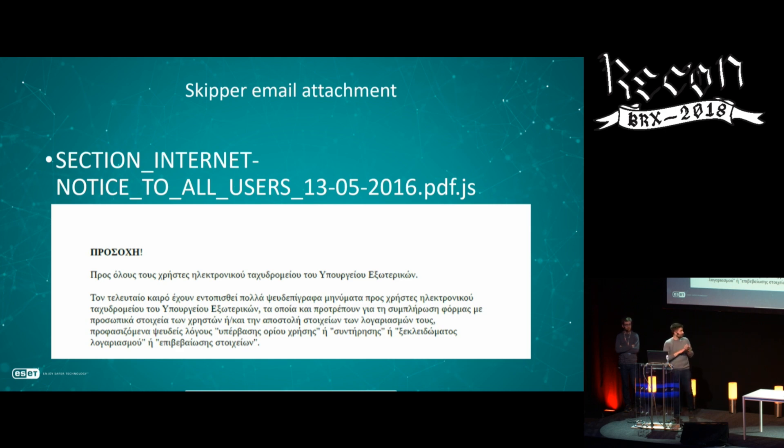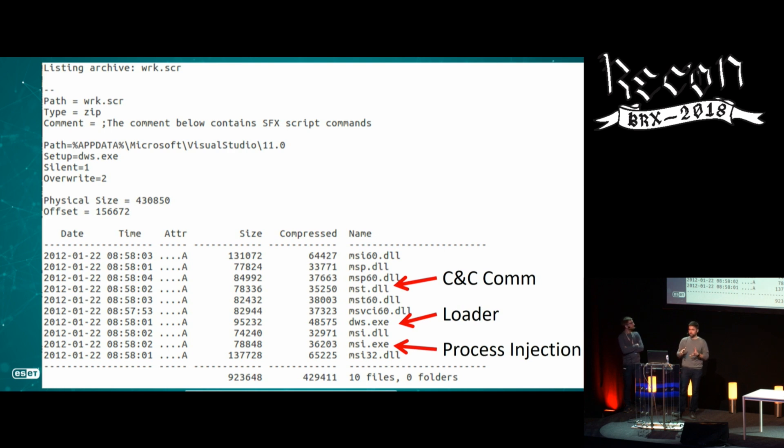Here's a decoy document sent as an attachment in Greek, probably targeting people able to read it. It was sent as a double-extension file — .pdf.js — and if the user executes it, the JavaScript decrypts the Skipper payload and also shows this decoy document. It's packaged as a self-extracting RAR archive containing 32-bit and 64-bit versions of each tool, since they don't know which system they'll land on. Each DLL has only one purpose: communication, loading, process injection, or process searching.